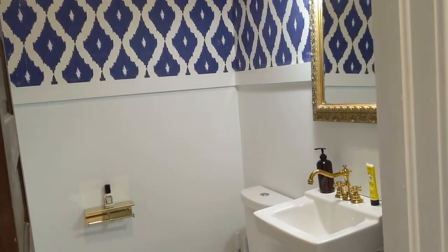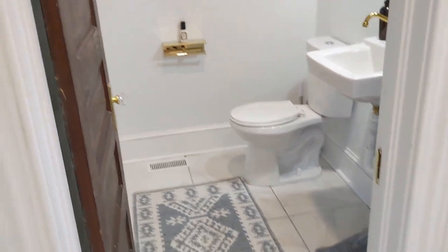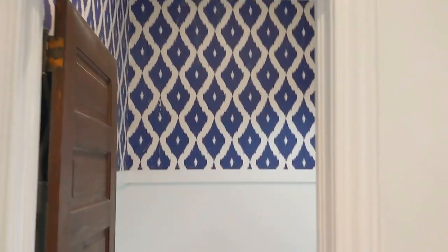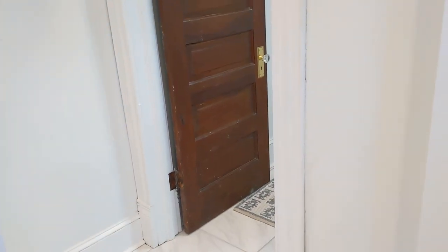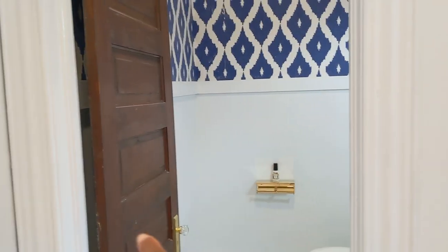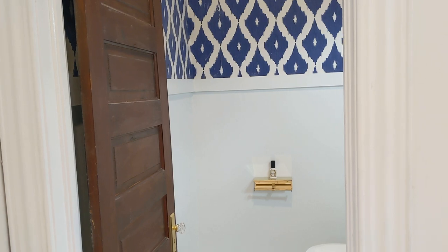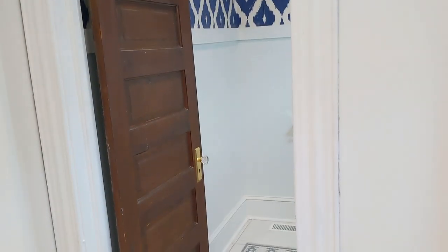I love the wallpaper in the bathroom and I'm really happy with how it turned out. Originally the door was not on this side — it was on the other side, so you'd have to go through one door to get to another to open the bathroom, which didn't make sense. We relocated the door to this side because it's right next to the back door, so you come in the back and go straight into the bathroom, or come in from the front door straight into this room.